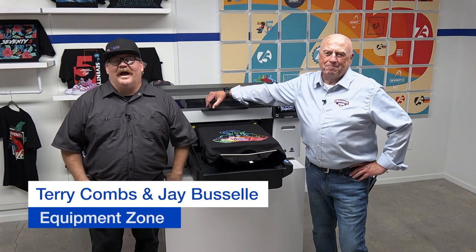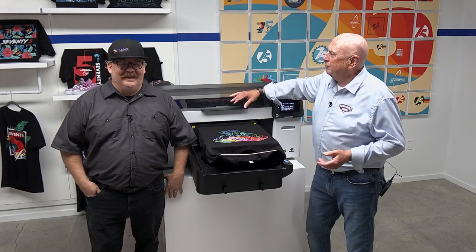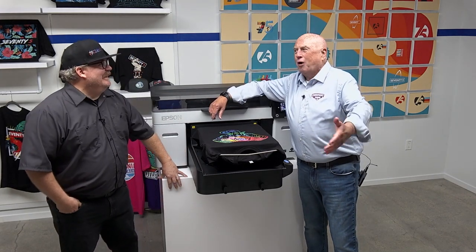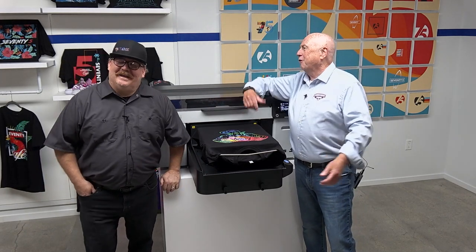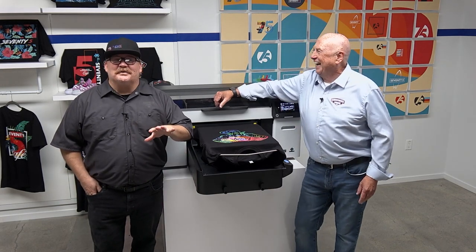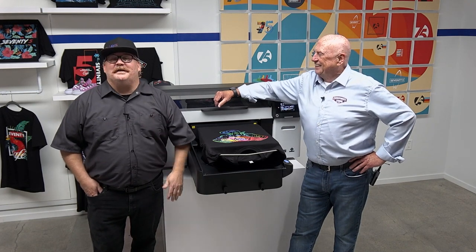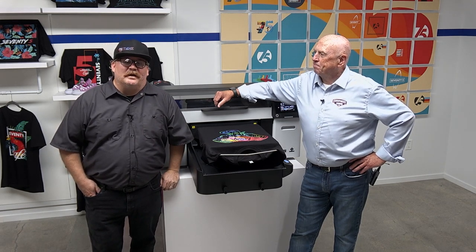Hi everyone, I'm Terry Combs. Hi, I'm Jay Bussell and we're from Equipment Zone. This isn't our normal setting — we have our broadcast area in New Jersey and in Tempe, Arizona — looks nothing like this. We've had an amazing opportunity to come tour what I call the big mothership, big blue. That's right, folks — we're in California at Epson America World Headquarters.